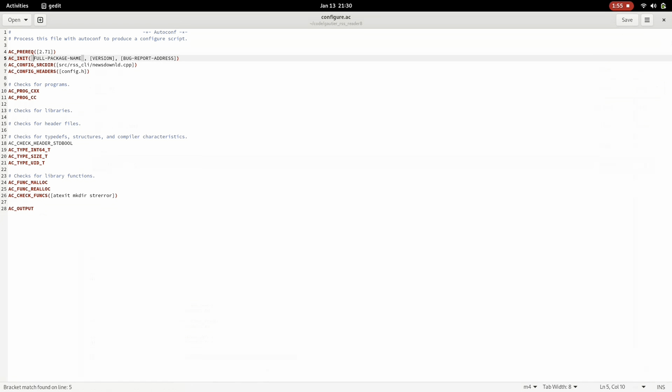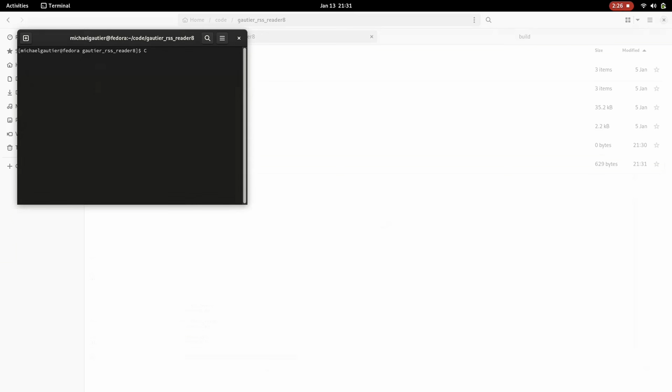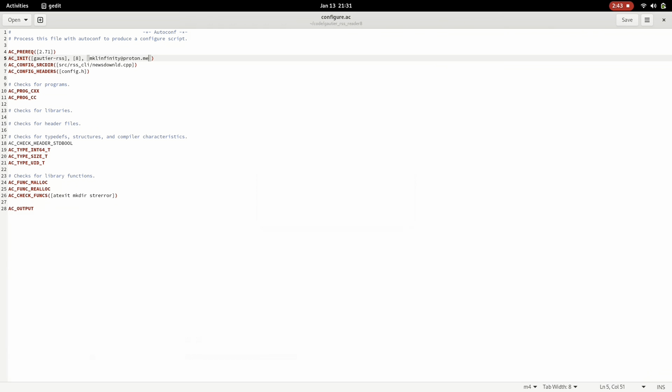I ran AutoScan. One of the first steps in the AutoTools setup is to run AutoScan from the command line. It scans through your directory tree to see what type of software files you're using — C, C++, etc. — and generates a file called configure.scan. The trick is you need to rename configure.scan to configure.ac yourself. Once you've done that, you have an AutoConf-compatible project.